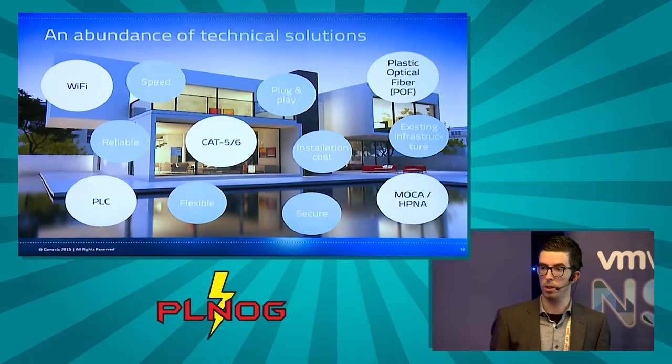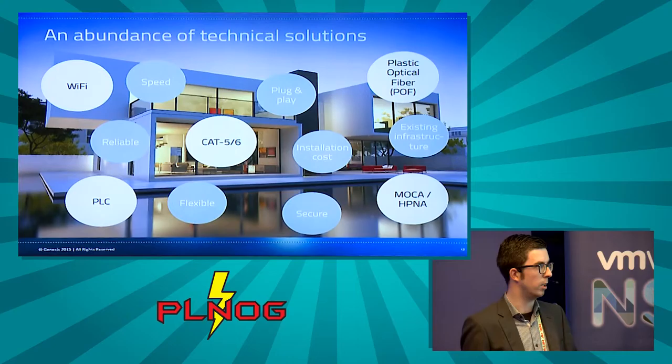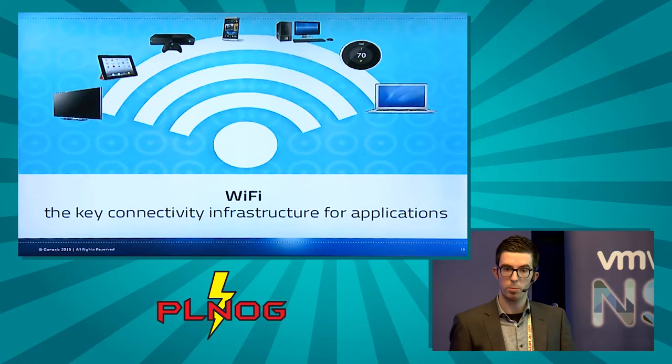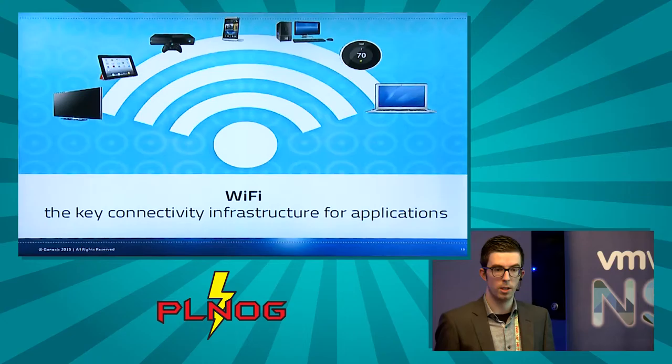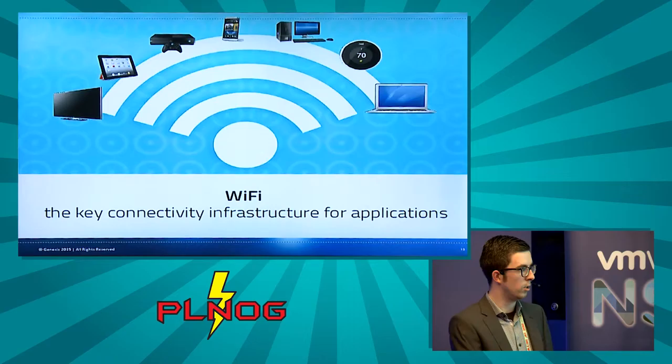To bridge this gap there is an abundance of technical solutions: Wi-Fi, powerline communication, traditional Cat5/6 cables, MoCA, HPNA, and even plastic optical fiber, which is increasingly seen in trials across Europe. From the end user's perspective, Wi-Fi is the key connectivity infrastructure — they don't want to lay additional cables, and most modern devices, especially mobile ones, only support Wi-Fi or wireless technologies.